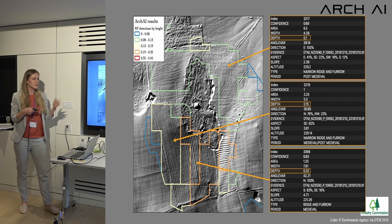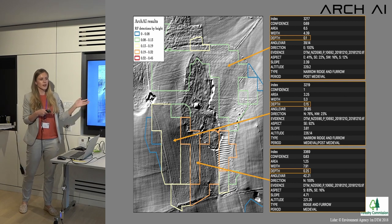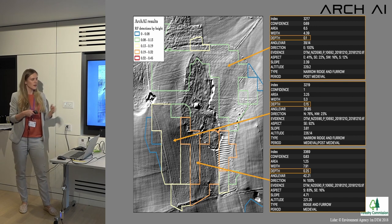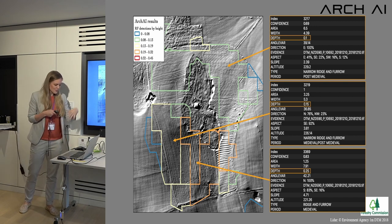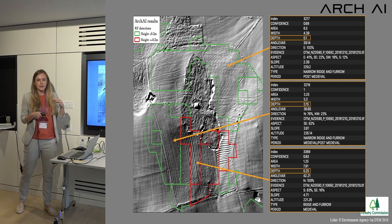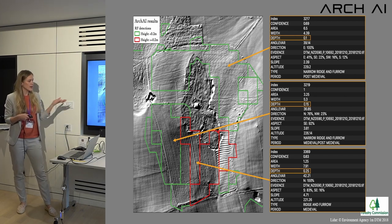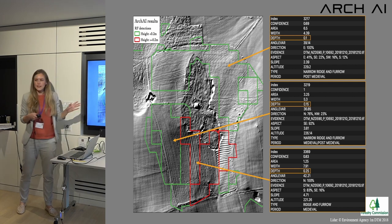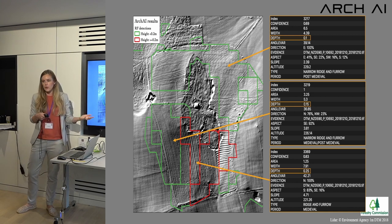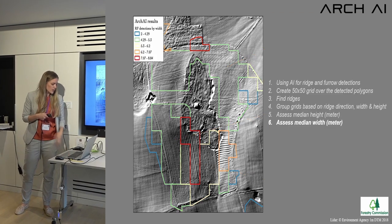We've been speaking with Northumberland County Council about how they'd like to receive this data. You can set a threshold for what counts as exceptional preservation — here we've set it at 20 centimeters — and then identify which areas meet that threshold. You can adjust that and see what you want to do with it depending on the use case.